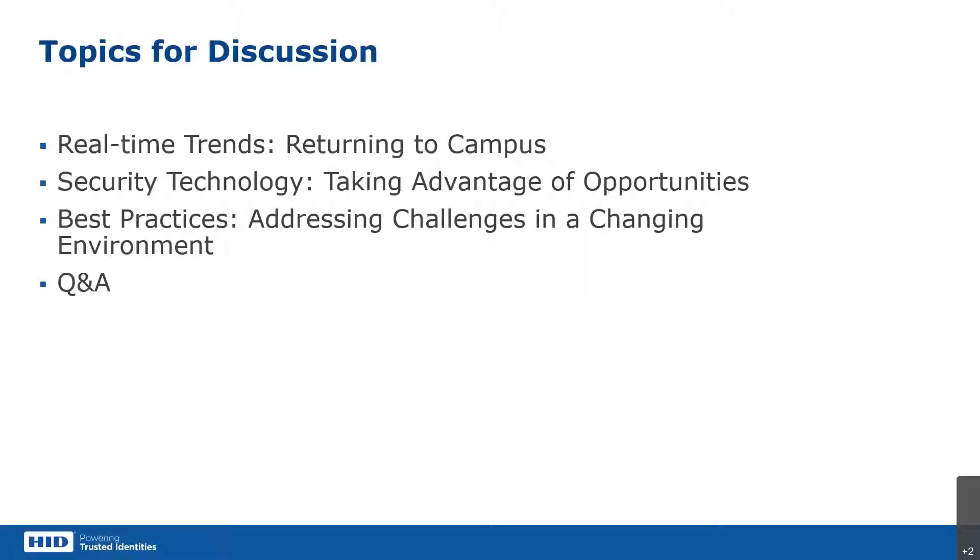I really wanted to focus today on real-time trends. Schools are trying to figure out how to return to campus and what that's going to look like, both from an aging infrastructure standpoint and looking at the future as they look at ways to secure and take advantage of opportunity with security technology. We're going to talk about cards and mobile at a high level, along with some of the infrastructure needed, best practices, and then have some Q&A to answer any questions.